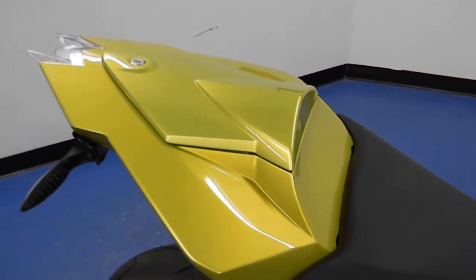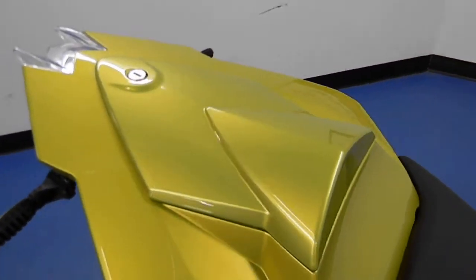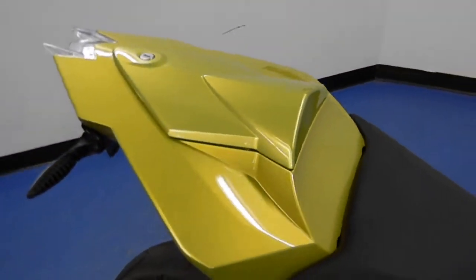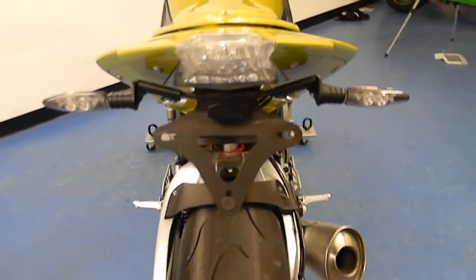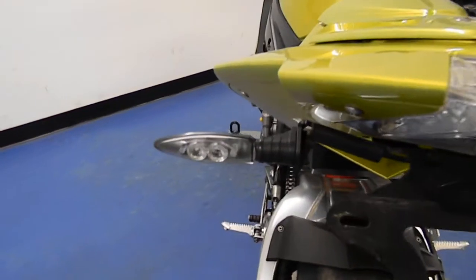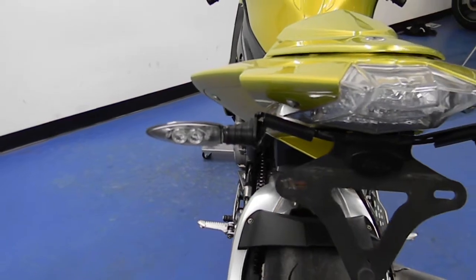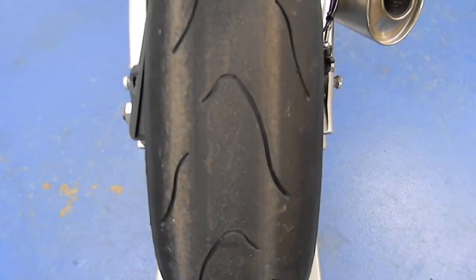It does have the BMW Motorrad seat cowl on there — that's a $350 option, color matched to the acid green. Stock rear sets. Stock exhaust still. It has an RNG fender eliminator on there with the matching BMW LED indicators in the back. Front and rear of this bike has about $300 worth of turn signals alone on it.